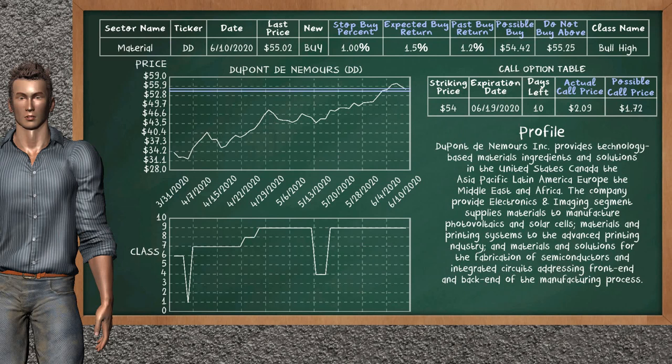DuPont de Nemours is a weak buy suggestion. It is on a bull high class. In the past, our analysis shows that it has given an average buy return of 1.2%. You may expect now a buy return of 1.5%. We suggest to buy it at a maximum price of $55.25. But we expect a possible buy price of $54.42. We suggest to stop buying DuPont de Nemours if it is below 1.00% of your stock price trade.